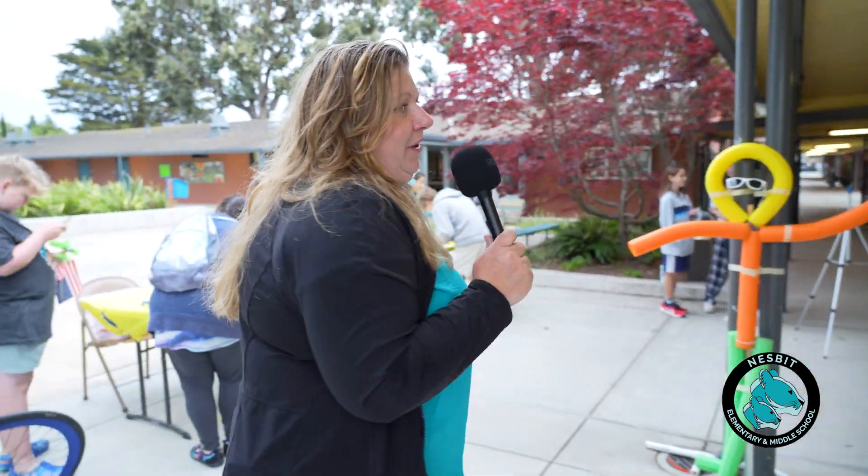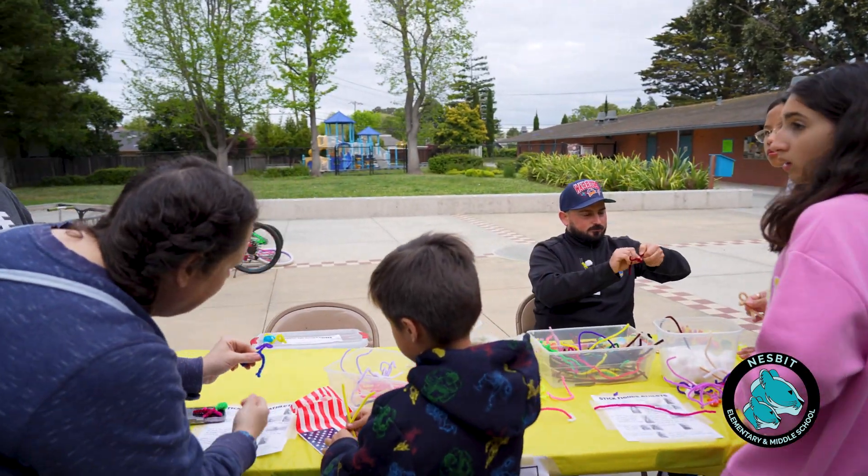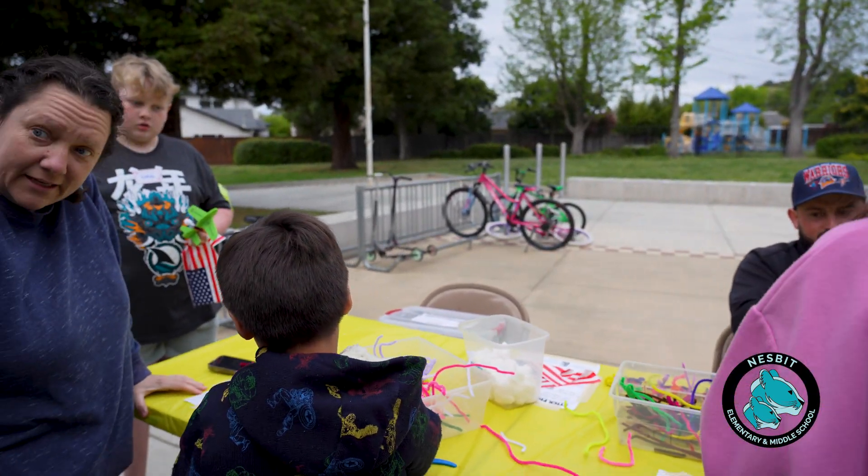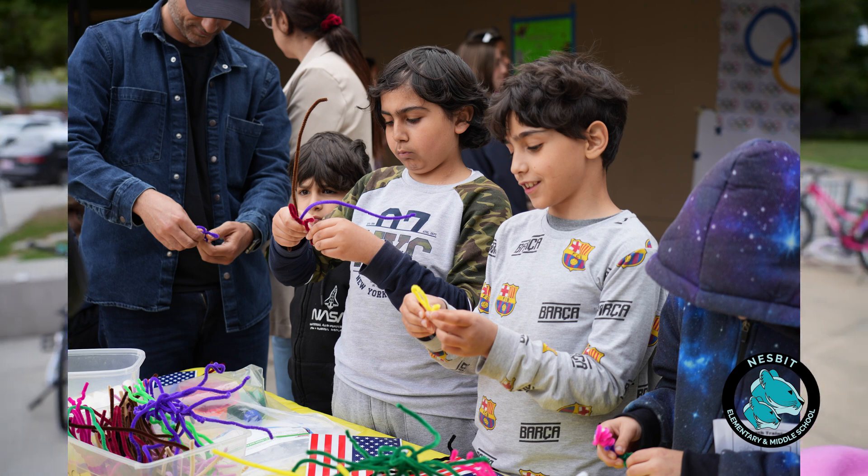Over here we are building our mascot — a stick figure athlete — where we are building a little stick man out of pipe cleaners.